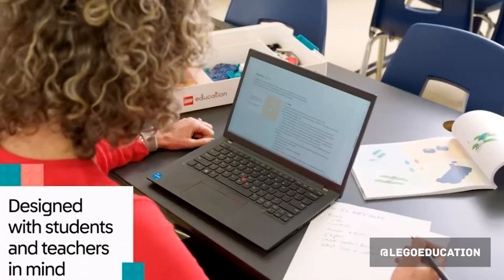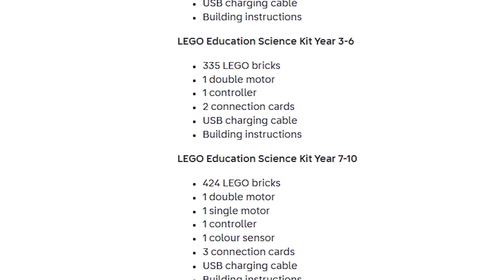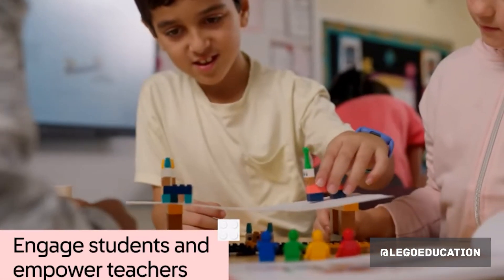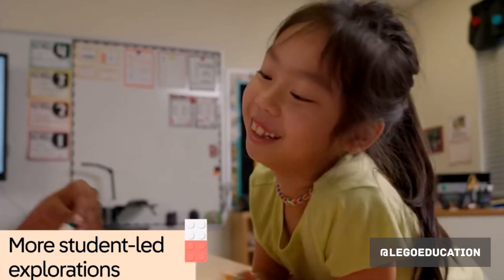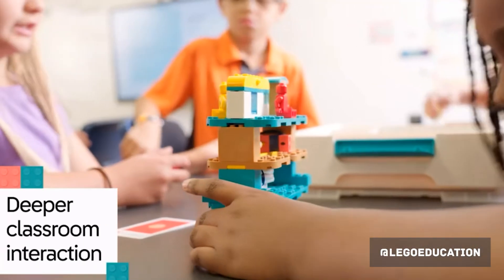Judging from the promotional materials released by LEGO Education, the science kits will have new designs for the boxes, new motors and controllers. However, there is only one sensor to be found, which probably means this set will exist alongside rather than replace the robotics-focused Spike sets. Other details from the kits include a stated 120 lessons, physical instruction booklets, and also new connection cards which are unique to this set.